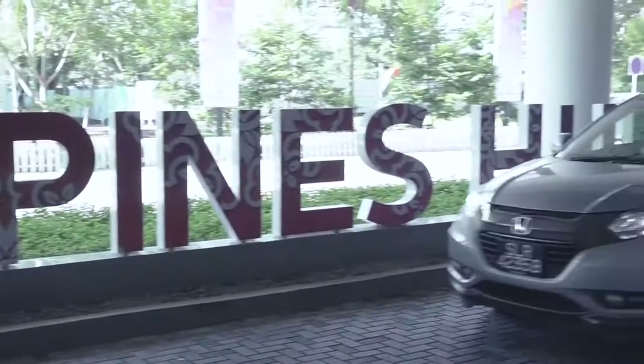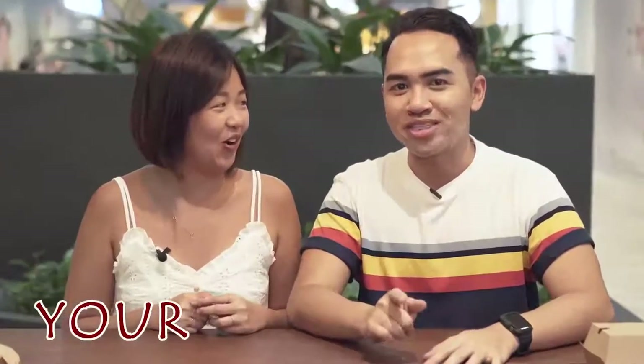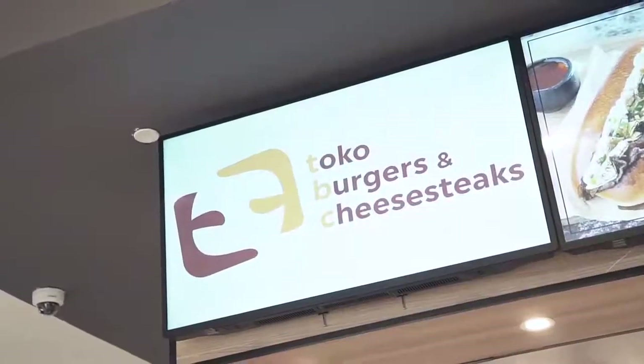Now we're at our second stop, Tampines Hub. My friend jokes that if you don't live in Tampines you can't call it our Tampines Hub. One of the things we're here for is Toko — their choco burger and cheesesteak. They've been travelling around as a touring Pasar Malam store, but now because of popular demand they decided to open an outlet.